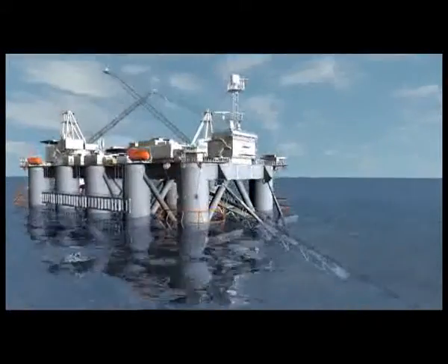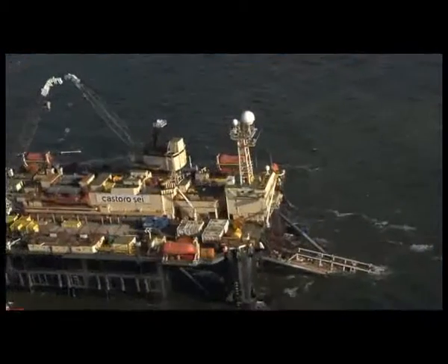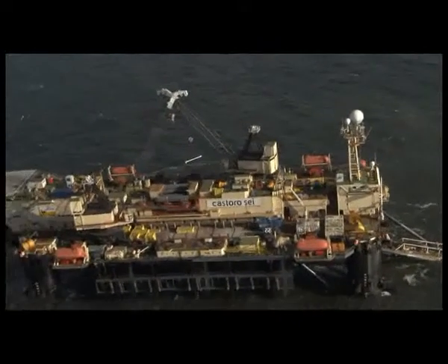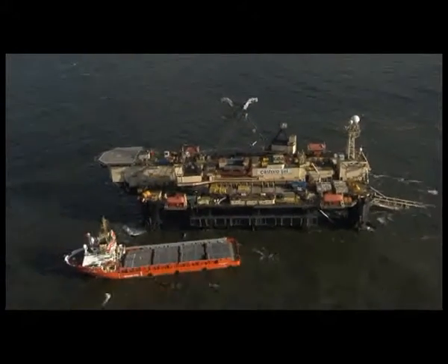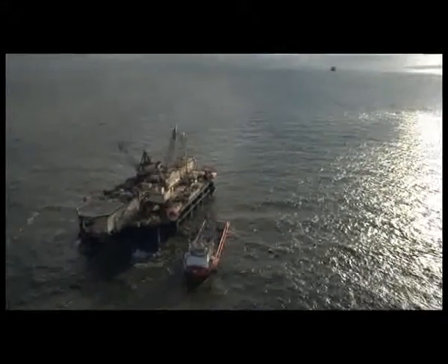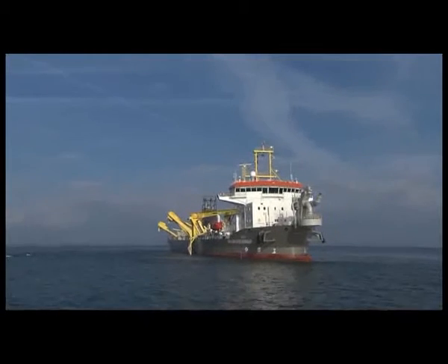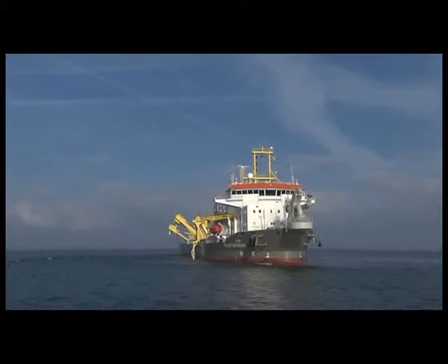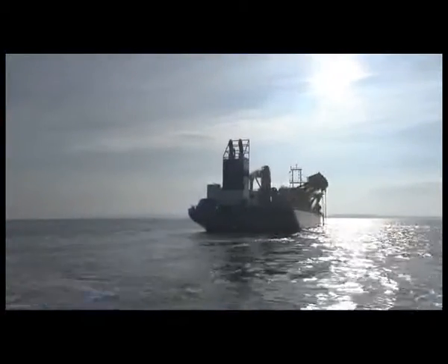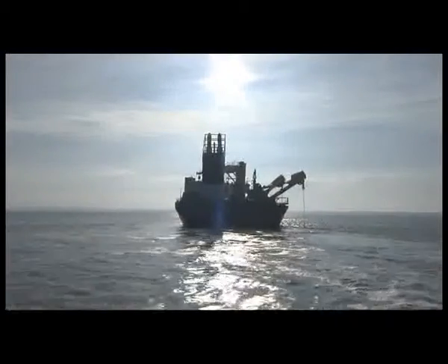Kostoro 6 started placing the western pipeline continuing towards Finnish waters whilst Kostoro 10 was still placing the eastern pipeline up to the agreed lay-down point. Once the western pipeline was laid down in the shallow water area, all operations were aiming to backfill the hull of the trench as efficiently and accurately as possible and to complete the works before the winter season and within the working period dictated in the environmental permits.